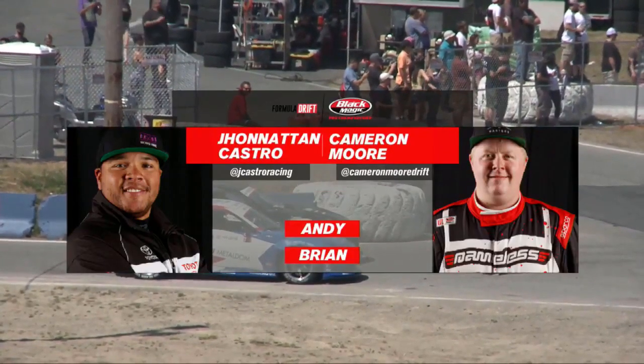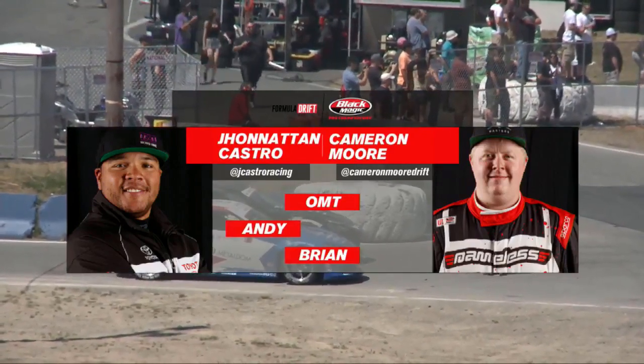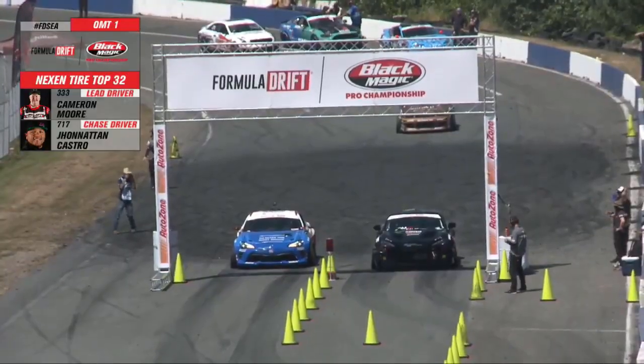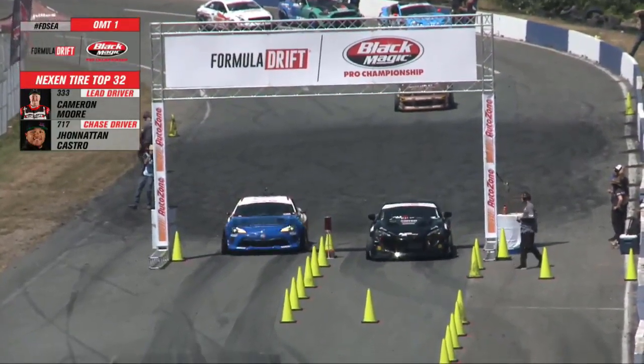Ryan says one more time. Andy says one more time. Jonathan Castro and Bryan say one more time. Castro will lead and Moore will give chase. Once again, it's a one more time battle.